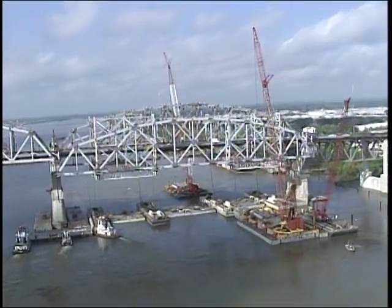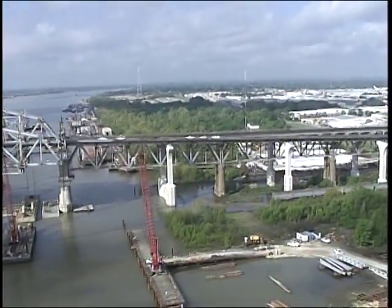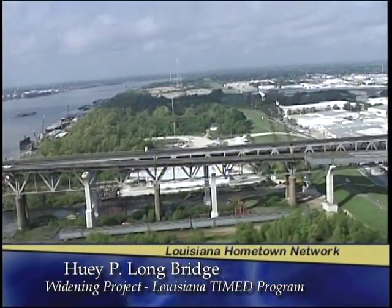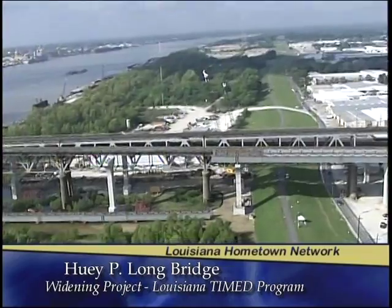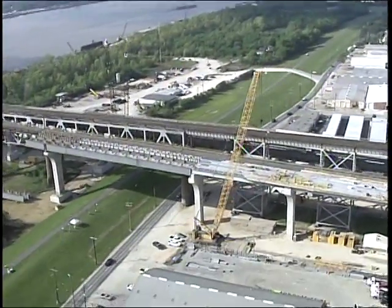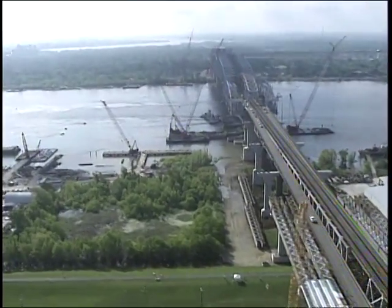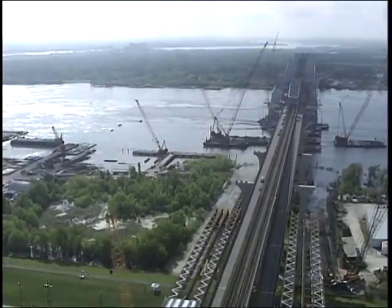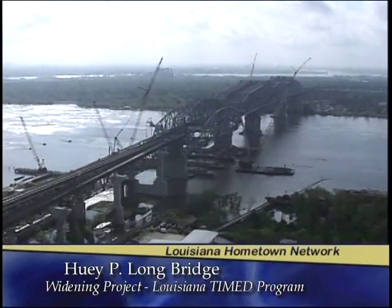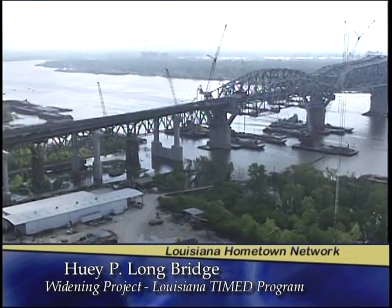The East Bank already has a lot of economic development, but the West Bank is really going to open up now. When you're widening a bridge, it's really a retrofit, and a retrofit is very different from building a new bridge. When you build a new bridge you control everything — from the ground elevations up. When you're widening and retrofitting, you rely on the old plans and the way the bridge was built, trying to match and tie into existing elements. It's much more difficult. We have taken so many field measurements to make sure that when you fabricate everything, it all lines up together, and the designers have done a great job making sure it all comes together at one point.